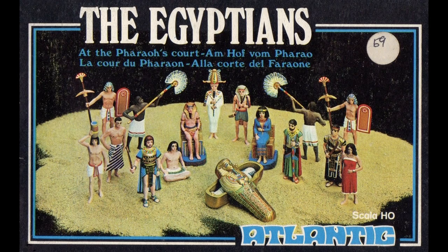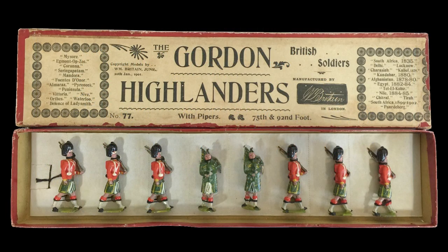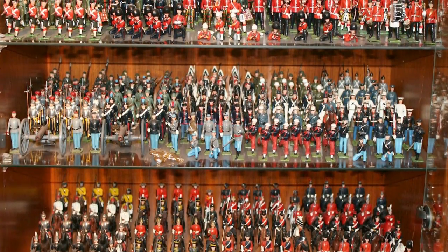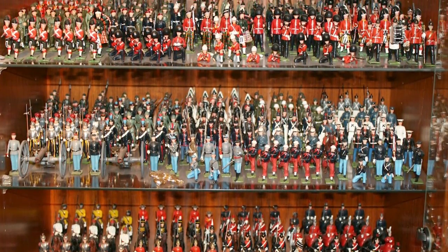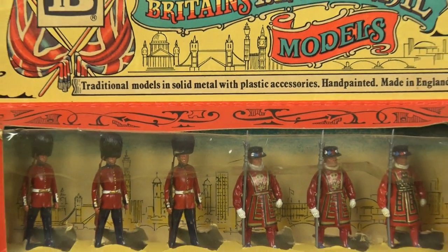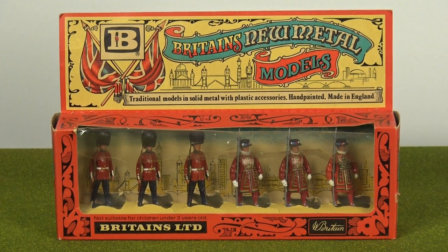Toy soldiers date all the way back to the time of the pharaohs, first made from wood, stone, clay and metal, and produced for families of nobility and wealth. It wasn't until the end of the 18th century that toy soldiers began to be mass produced. Toy soldiers were the first globally collected boys' toy, and as their popularity reached its peak in the early half of the 20th century, one manufacturer set the standard by which all others are measured: the William Britton Toy Soldier Company.